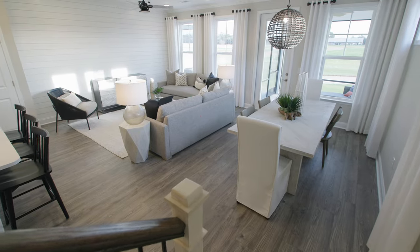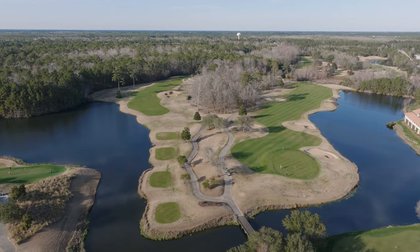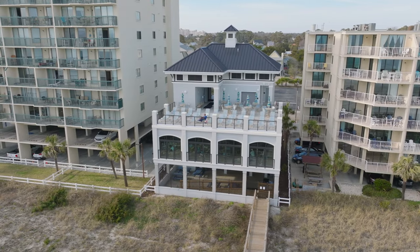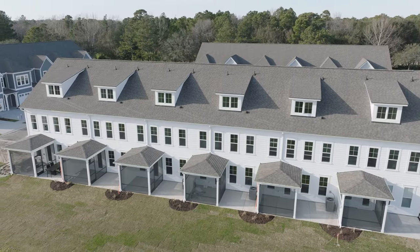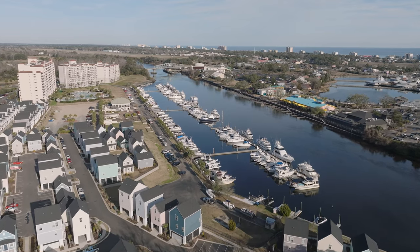The builder is taking care of the membership, so that means you've got access to three golf courses. You also have access to the oceanfront beach cabana that offers seasonal shuttles. Here is the key part I want you to know: short-term rentals are allowed. So whether you want to use this for a second home, primary, or for an investment property, it can cover all of those options. There's a lot to show you here — are you ready? Let's get started.